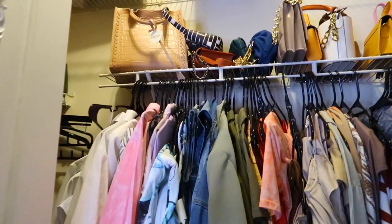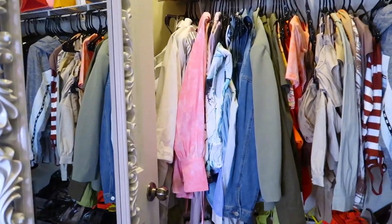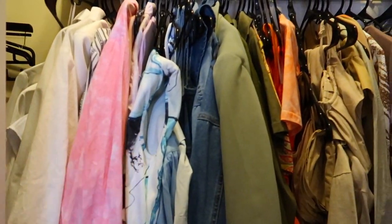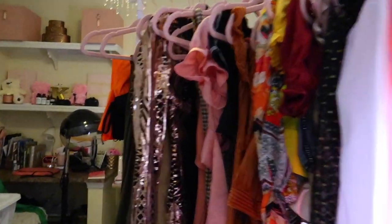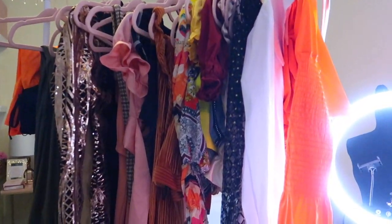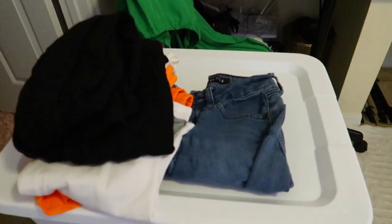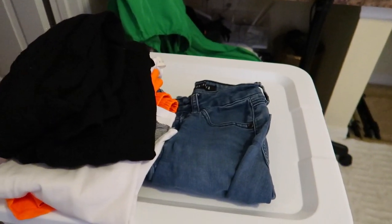I decided to save the rest for tomorrow — purses and the other side. I rearranged this area and it's still color-coded. I did get rid of a lot of stuff. Basically everything going to Poshmark is piled here, and I have a small section of items I'm donating to the shelter — things I've worn a ton of times and just need to go.